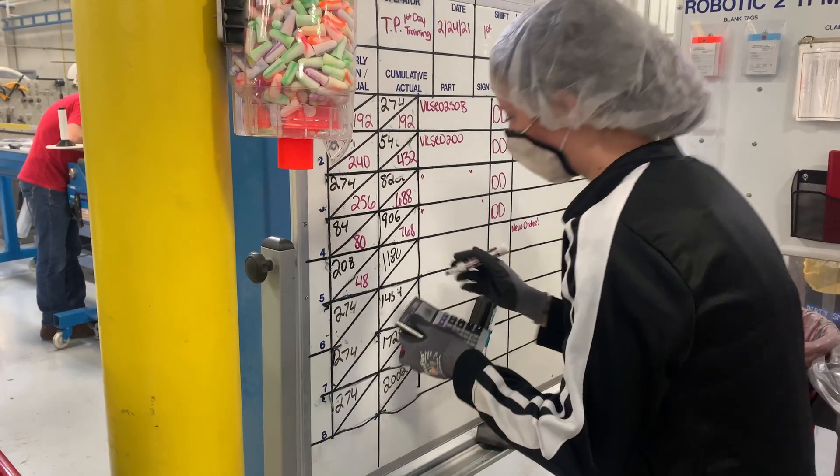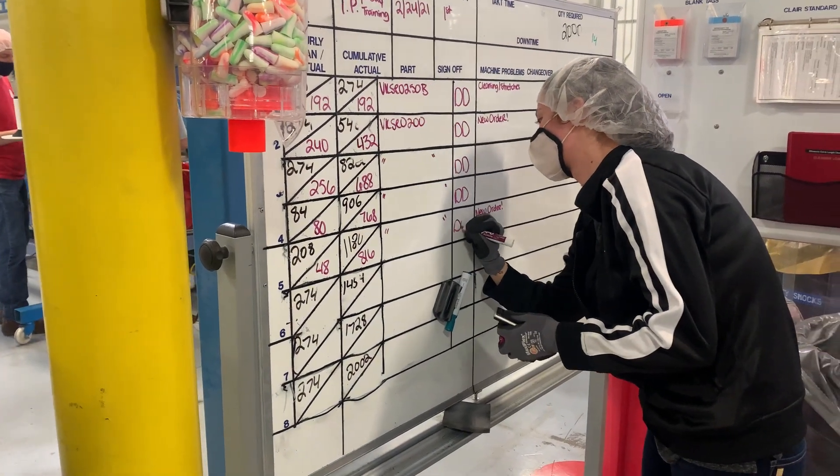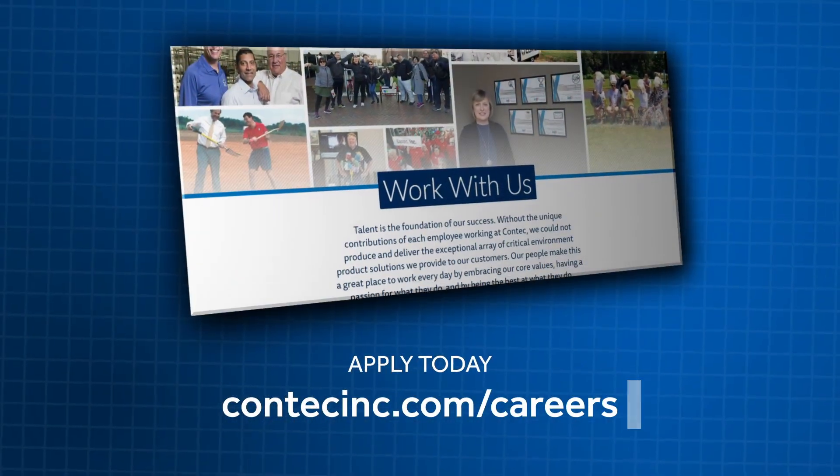Pack out products from the glue stations, maintain production boards and fault reports, and other responsibilities communicated by the OTW.